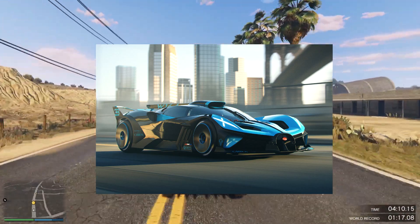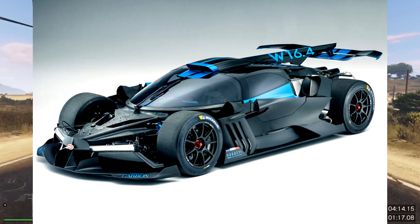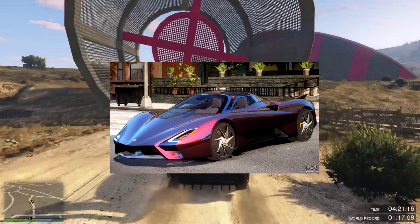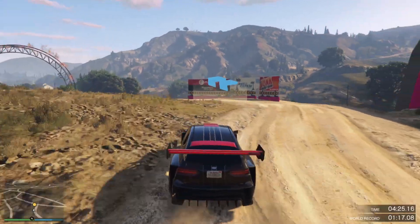The first one we'll be talking about is the Bugatti Bolide — this one does 310 miles per hour with 1,824 horsepower. Now imagine this on GTA 5. Next up is the 2019 SCC Tuatara with a top speed of 256.18 miles per hour. Imagine this bad boy going faster than anything else on the game.